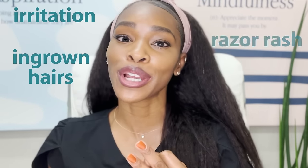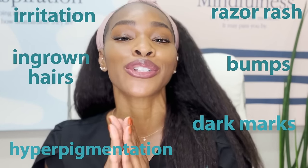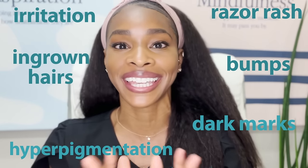Irritation, ingrown hairs, razor rash, bumps, dark marks, and hyperpigmentation are all super common concerns in the bikini area that no one wants to talk about. But today we're talking about it. We're going to go through the different signs and symptoms of each of these concerns and most importantly what you can do to both prevent and treat them if you're dealing with them.